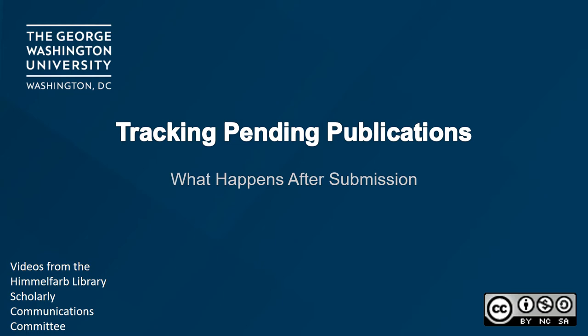Although some resources discussed in the series are only available to faculty, staff, and students with access to Himmelfarb Library's resources. Today we will briefly discuss what happens to a manuscript after it's submitted to an academic journal. Let's get started.